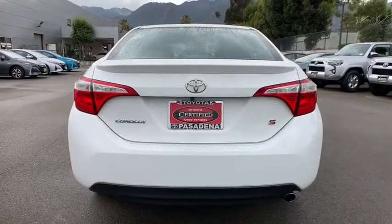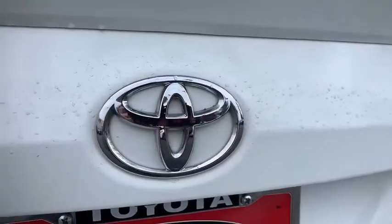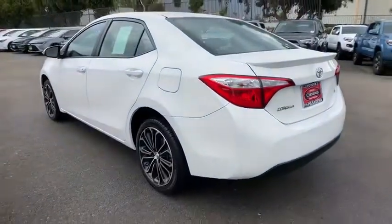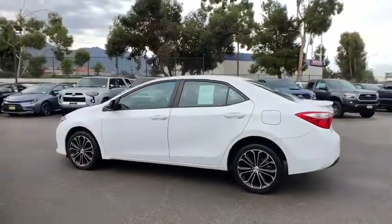Backup camera, steering wheel audio controls, anti-lock braking system, keyless entry, stability control, traction control, leather-wrapped steering wheel, Bluetooth, adjustable steering wheel, power steering, aluminum wheels.